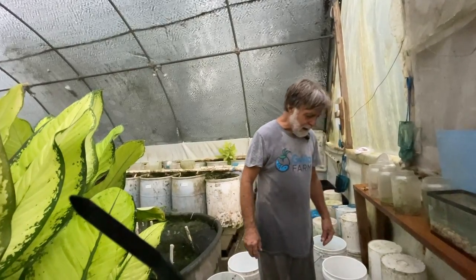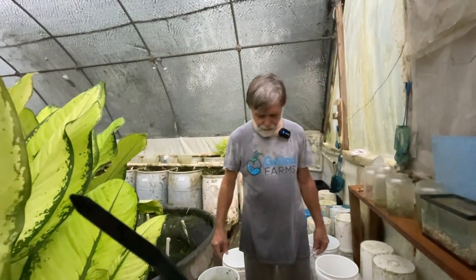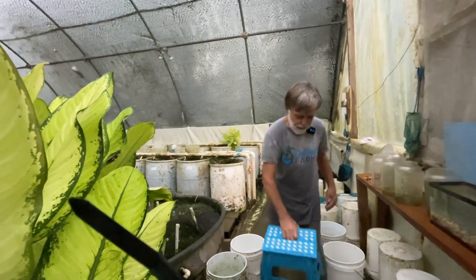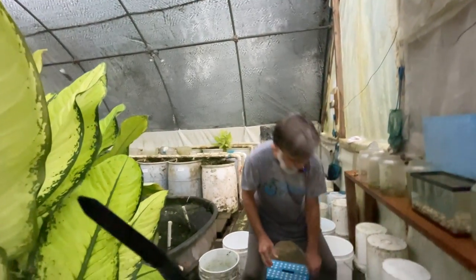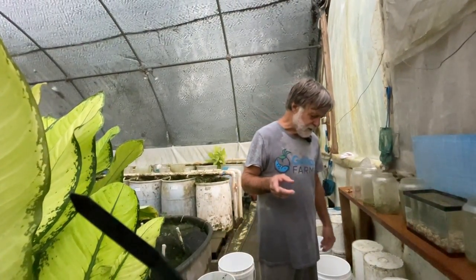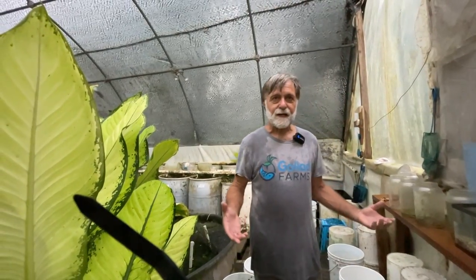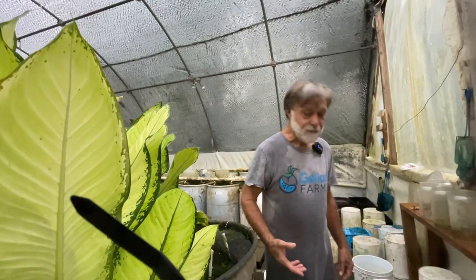I've gotten down to about eight males here I want to look at. One of them I'm not going to use as a breeder because he shows a lot of moorii color and a hump, and I'm not selecting for hump in these fish. A commenter about our dolphins said all you got to do is mate them to moorii and bingo, you have humps.